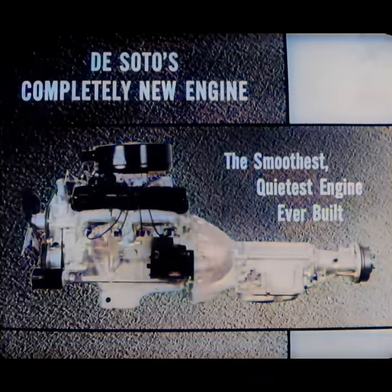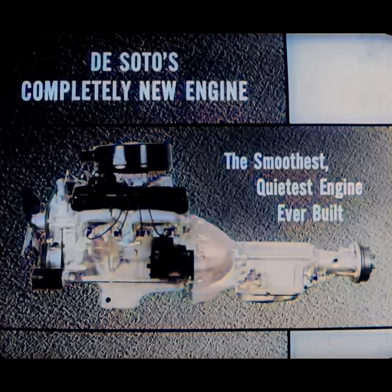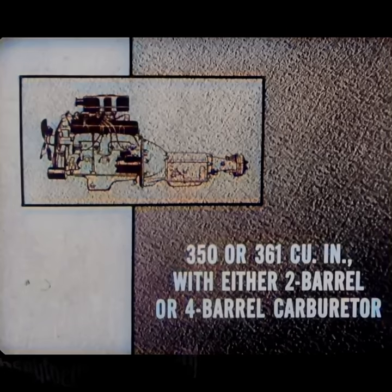What's under the headline, 'DeSoto's completely new engine'? You could write a subheading and tell your prospects that it's the smoothest, quietest engine DeSoto has ever built. But let's look at some of the specifications first. Your engine lineup is simplified because the same basic engine is used in all DeSotos — differing in either a 350 or 361 cubic inch displacement and with either a two or a four barrel carburetor.